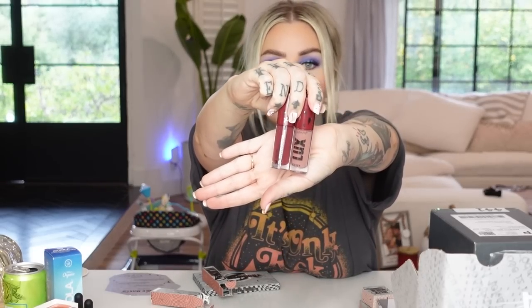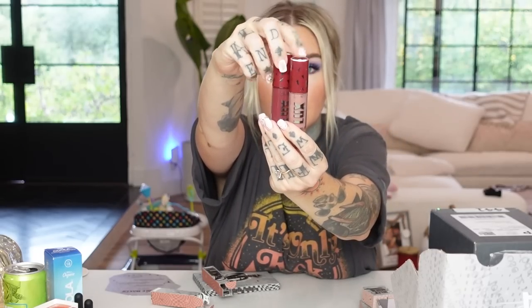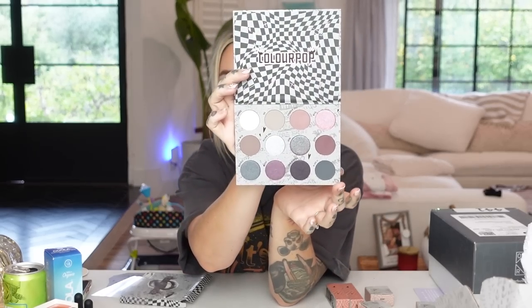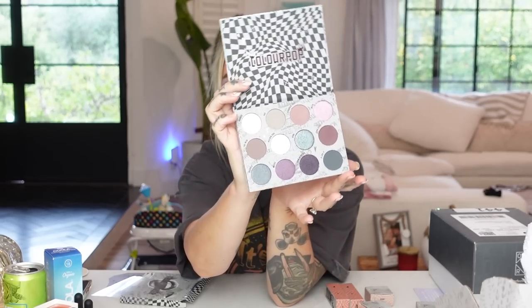Then we've got two liquid lipsticks — I don't think I'd wear the one shade but I would definitely wear the other one. I just don't wear dark lipsticks typically. Let's see what the eyeshadow palette looks like — I'm in need of some good new eyeshadow palettes. This is awesome — good for winter, good for fall. Hopefully these show on camera how pretty they are. I think I'll be keeping that.